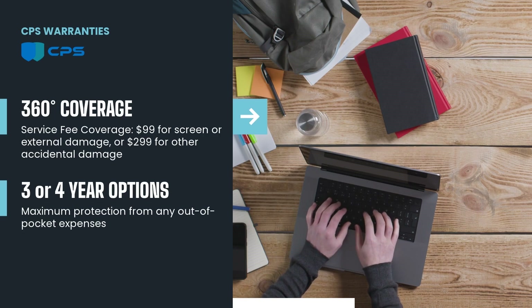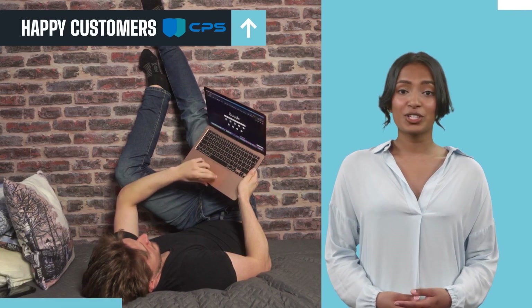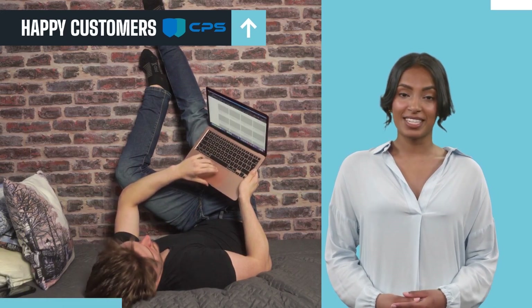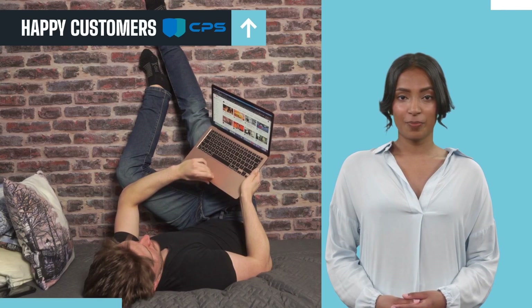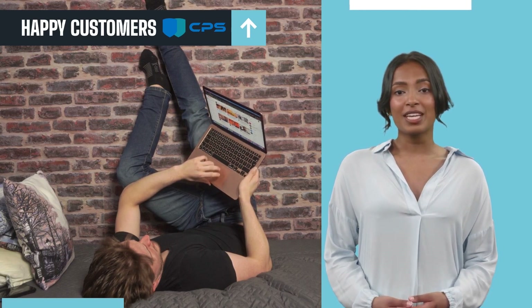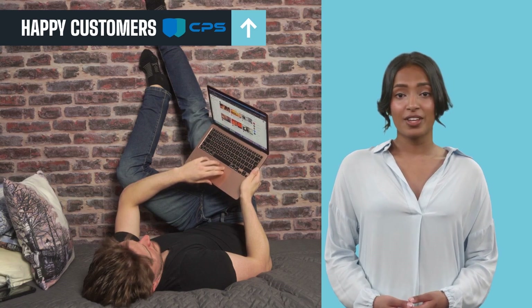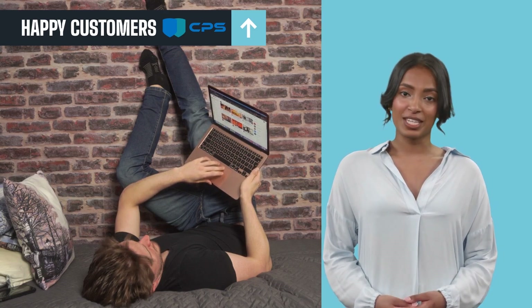We have thousands of positive reviews from happy customers who enjoy factory authorized service at the time of claim. If your bookstore is an authorized Apple service center, you'll have the first right of refusal on all repairs. Plus, we don't force our retailers into a contract or require them to hold stock of warranty cards — you only pay for the warranties you sell.